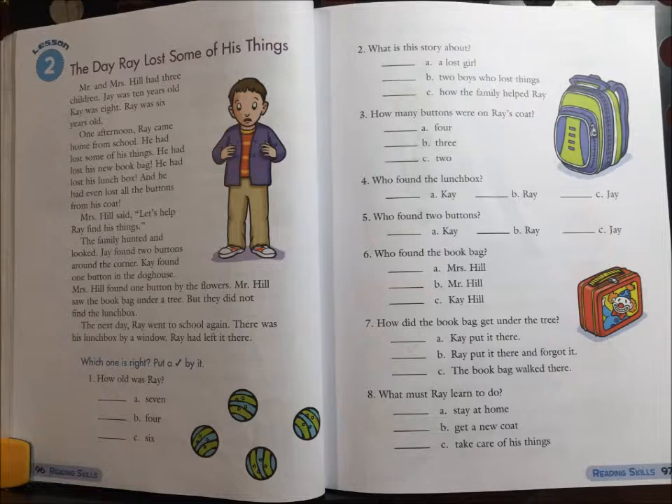4. Who found the lunch box? A. Kay. B. Ray. Or C. Jay.